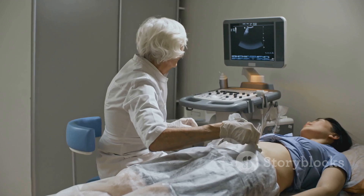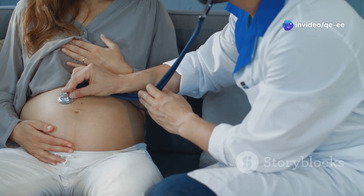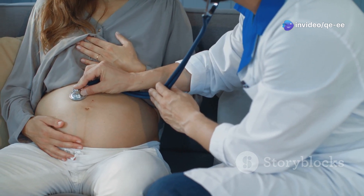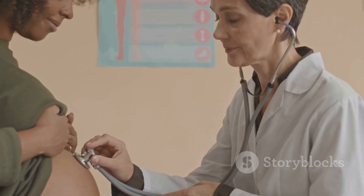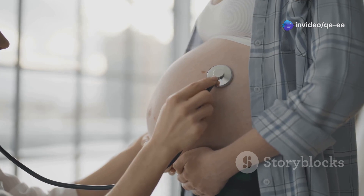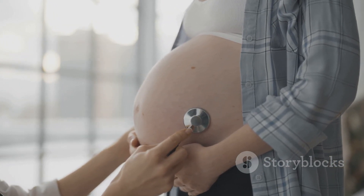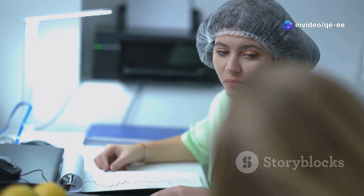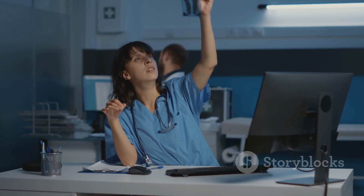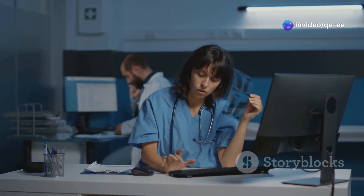The fetoscope, a trumpet-shaped instrument, amplifies sound waves and is typically used in later pregnancy. Place the bell of the fetoscope on the abdomen and listen for the rhythmic beating of the fetal heart. A normal fetal heart rate ranges from 110 to 160 beats per minute. Document the rate, rhythm, and location of the fetal heartbeat, and investigate any abnormalities further, as early detection and intervention can make a significant difference in outcomes for both mother and baby.